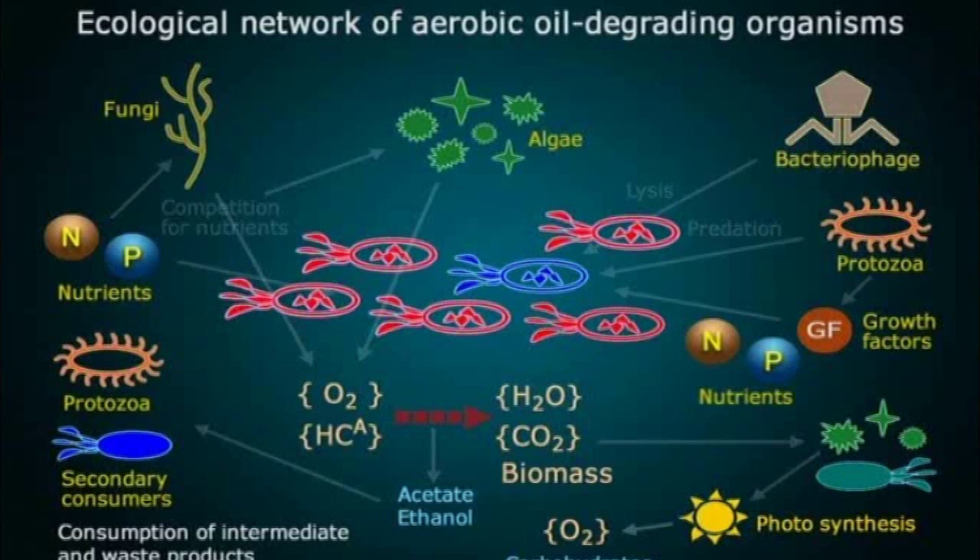Released carbon dioxide is processed by photosynthesis into oxygen and carbohydrates which are absorbed by the natural environment. This graphic illustrates the process in aerobic environments. A similar complex process takes place in anaerobic, predominantly deeper waters.